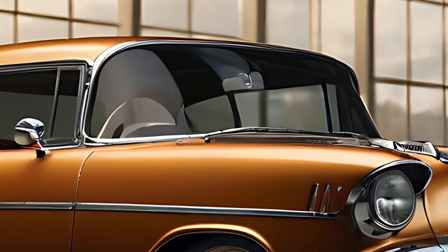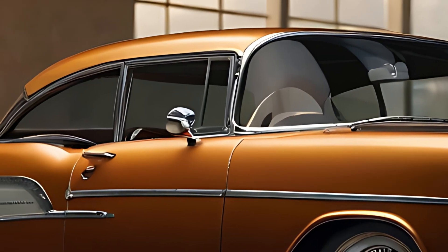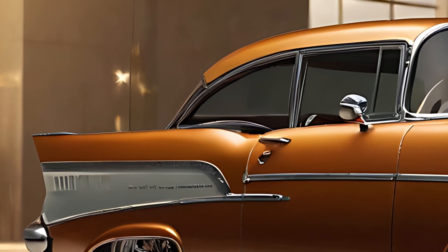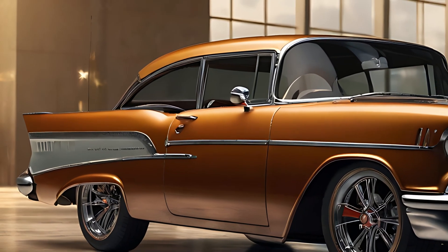The 2025 Chevrolet Bel Air is a celebration of classic American automotive design, updated for the modern era. It combines the nostalgic style and flair of the original Bel Air with the latest in technology, comfort, and safety.